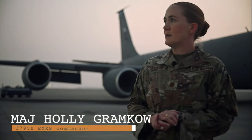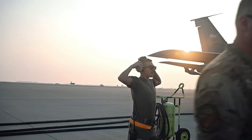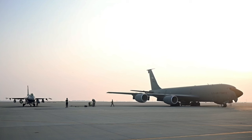Today my team conducted aircraft-to-aircraft ground refueling between a KC-135 and an F-16. It's a procedure that has been in the KC-135 TO for years, but it fell kind of out of use several years ago, and we're trying to bring it back in an ACE concept kind of way.